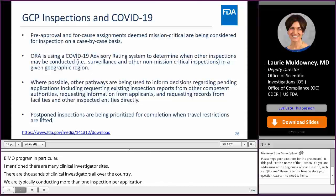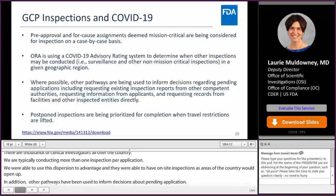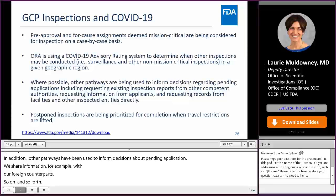In addition to on-site inspections, other pathways have been used to inform decisions about pending applications. We share inspectional information with foreign regulatory counterparts including Health Canada, EMA, and MHRA. We also have other alternative approaches, and we are prioritizing postponed inspections — primarily our surveillance inspections — which will be completed as travel restrictions are lifted.